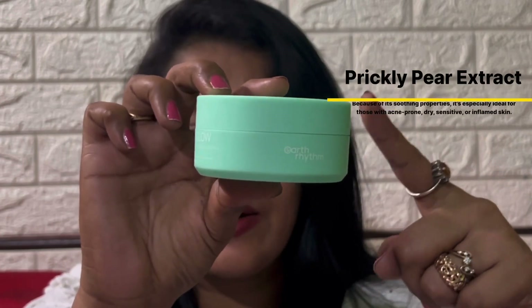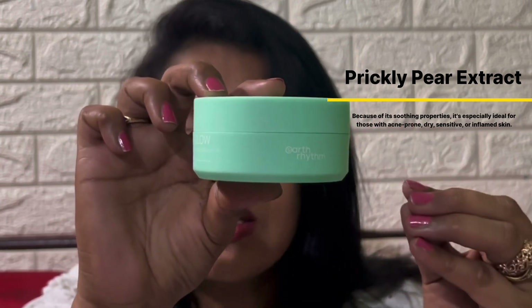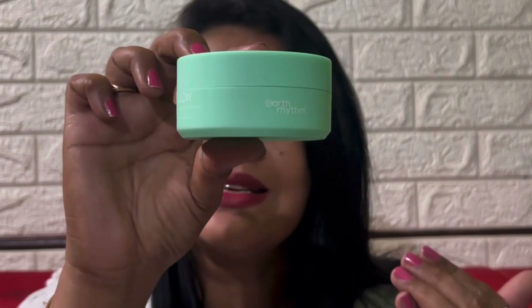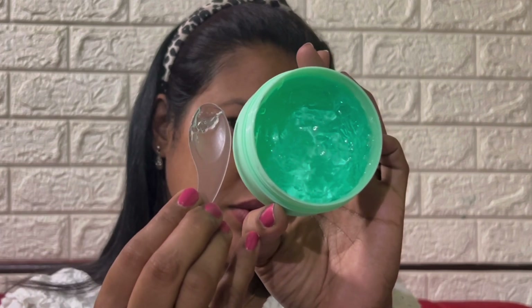This also has prickly pear extract, which is a gentle ingredient that can be used by all skin types. Because of its soothing properties, it is especially ideal for those with acne-prone, dry, sensitive and inflamed skin. To use this product, apply on freshly cleaned skin to hydrate and relieve dryness and itch. With sensitive pH and optimum concentration, it is suitable for dry, flaky and irritated skin.